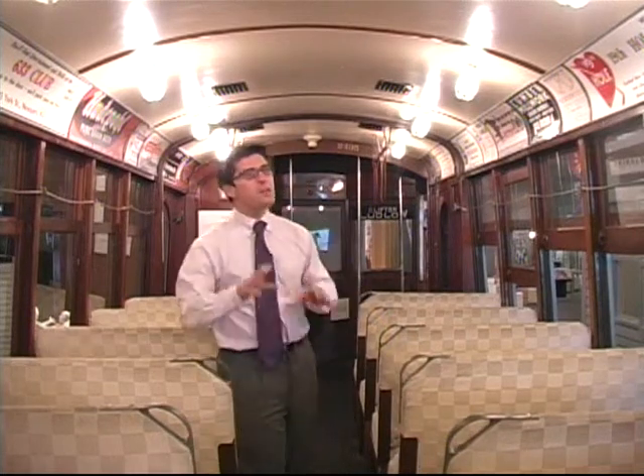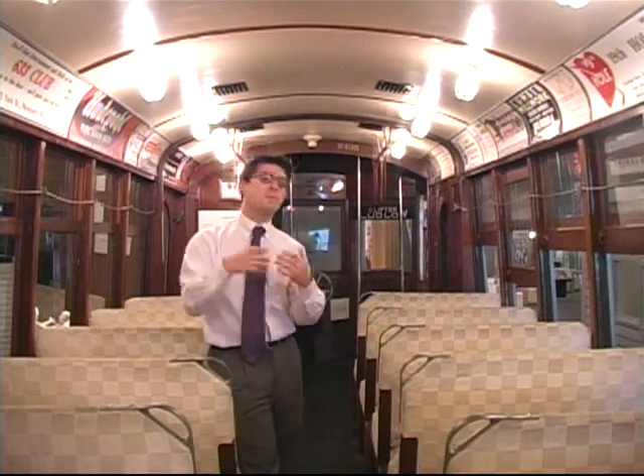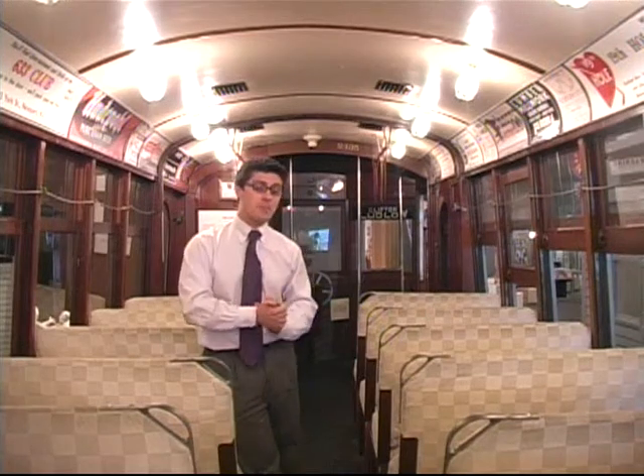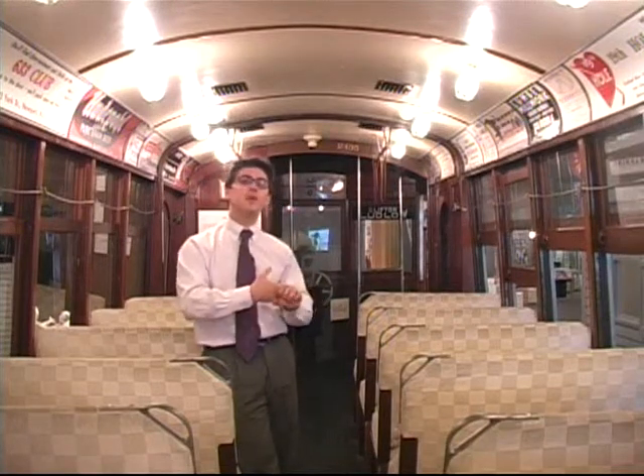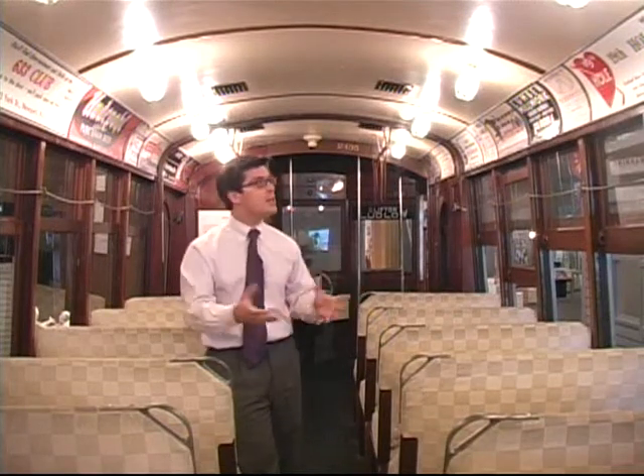In the 1920s we saw a bit of a decline in streetcar usage as buses became the popular way to get around the city. But in the 1940s during World War II we had a resurgence in streetcar transportation, as rationing of gas and rubber was essential to help our boys overseas, and streetcars were a really economic way to get around the city.